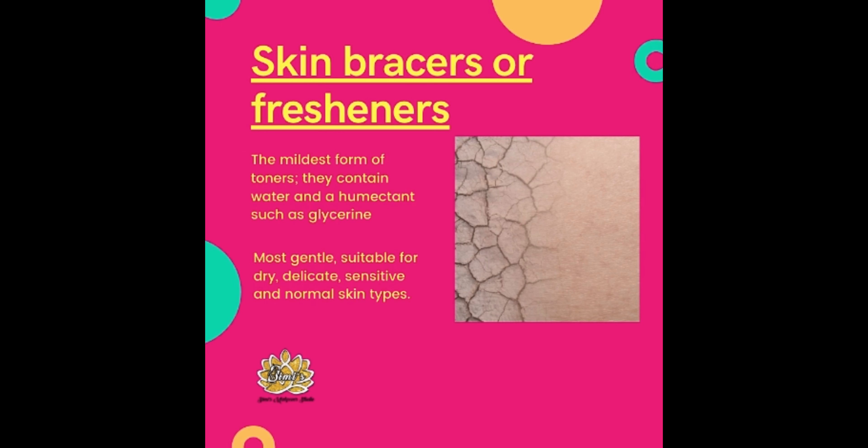Skin Bracers or Fresheners are the mildest forms of toners. They contain water and a humectant such as glycerin. They are most gentle, suitable for dry, delicate, sensitive, and normal skin types.